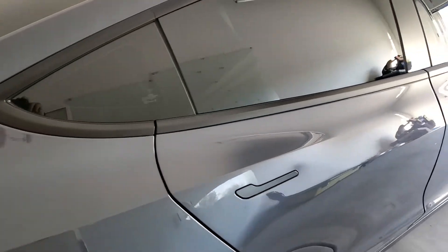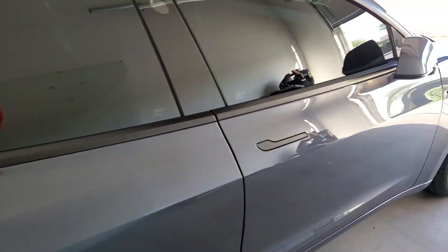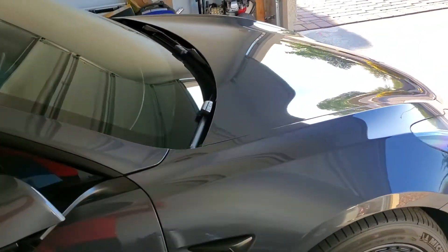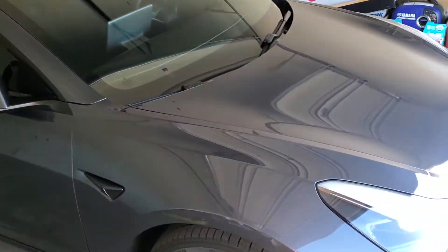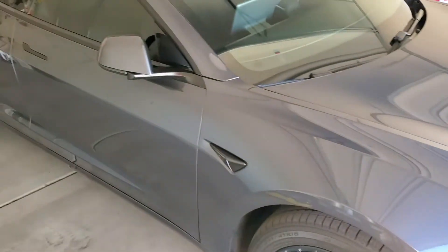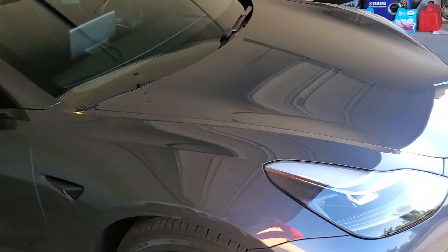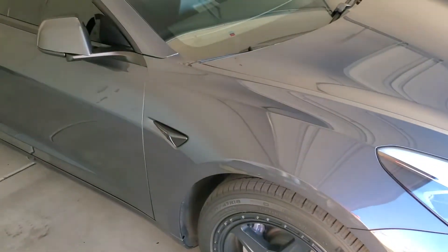Let's go to the passenger side — check out how clean this vehicle came out. This is a 2021 Tesla Model 3 with autonomous driving. We did EXPEL products on this complete vehicle.